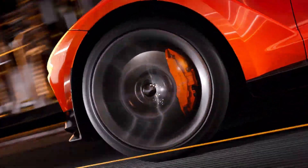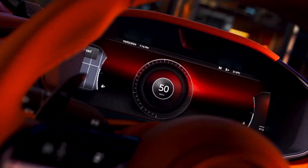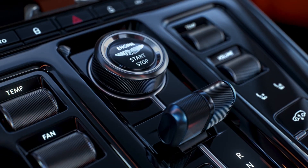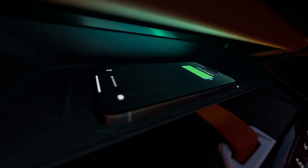Welcome to today's video, where we delve deep into the Aston Martin DBX707, a marvel of automotive engineering that blends high performance with opulent luxury, truly defining the supercar category within the SUV class.